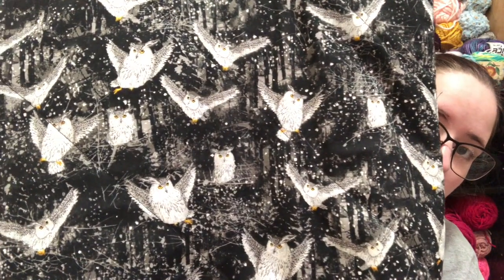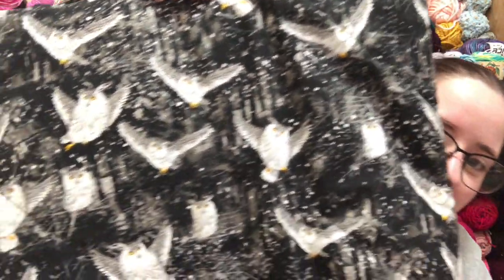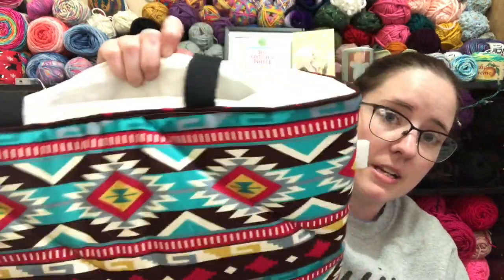I've got to trim off the little bits and put the snaps on, so there's going to be three with the owls. There'll be one of this print, and again they do have pockets — right there — and I will put snaps in a little while. I literally just got done making them.